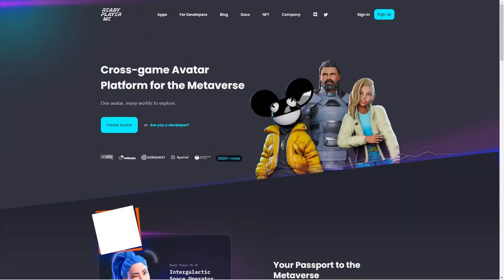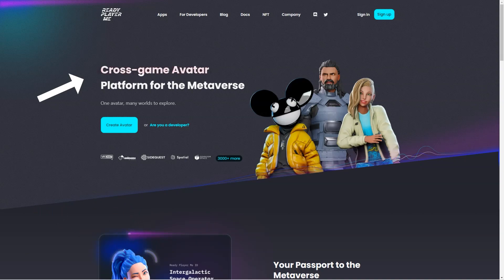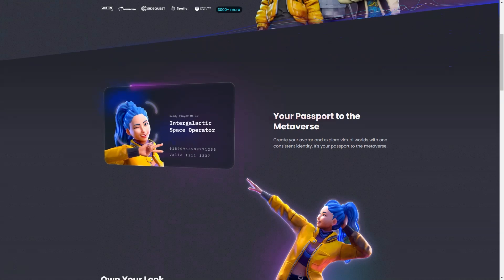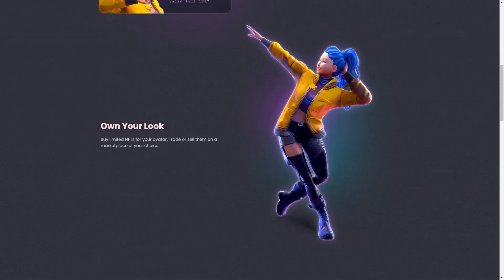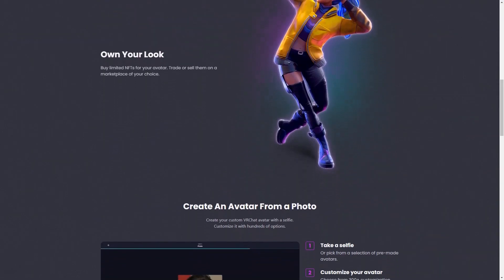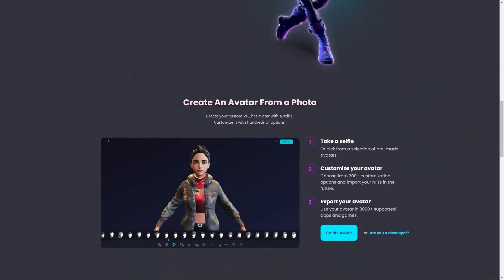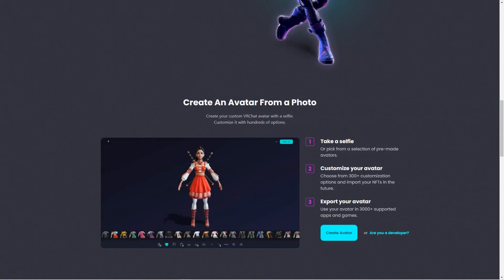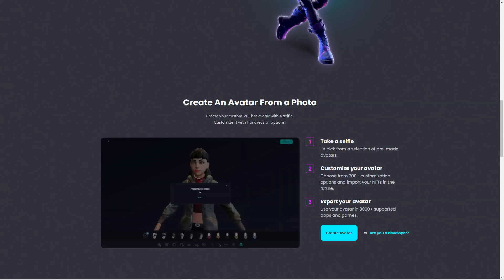Have you heard of Ready Player Me yet? It's an awesome cross-game avatar platform for the metaverse that lets you create and customize 3D avatars using selfies. The customization options are endless — with over 300 choices and the ability to import NFTs, you can make your avatar truly reflect your unique personality. You can use your customized avatar in over 7,000 supported apps and games. Ready Player Me offers a seamless integration platform with Unity and Unreal Engine SDKs.